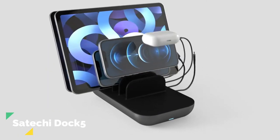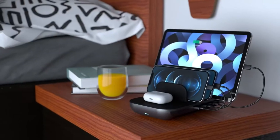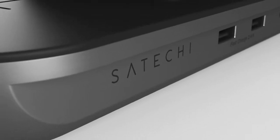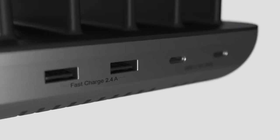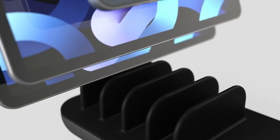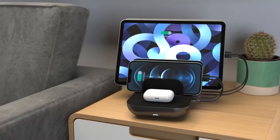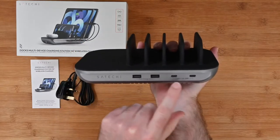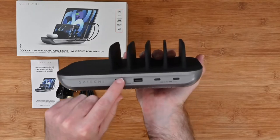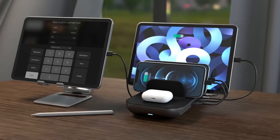Number 3: Satechi Dock 5. To keep your desk organized and your devices charged, the Satechi Dock 5 is a charging station that saves you time by juicing up multiple devices simultaneously. It can power five devices at the same time with two USB-C PD ports, two USB-A ports, and a designated Qi wireless charging pad. USB-C PD ports charge devices at 20 watts, while USB-A ports charge at 12 watts. The designated 10-watt wireless charging pad powers your Qi-enabled device — simply place it on top and charging begins.